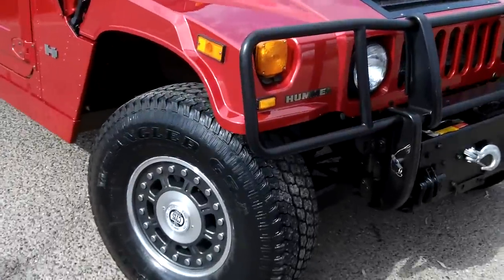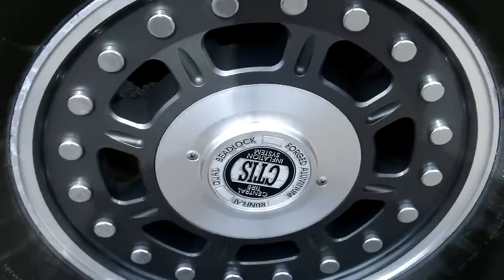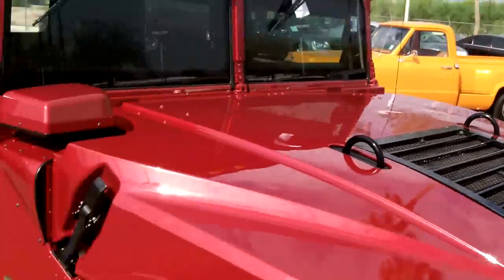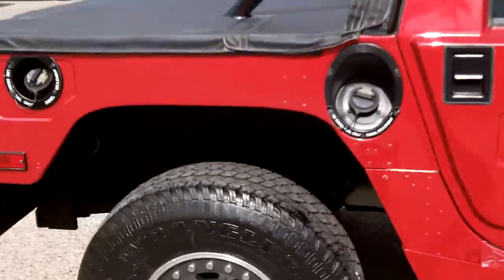We'll take you around the vehicle and show you some of the nice features, like the central tire inflation system. As you can see, really nice pearl metallic paint. It just has hardly any use to it, and the windows are tinted.